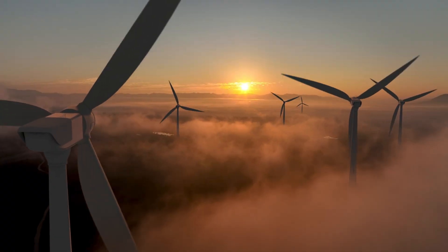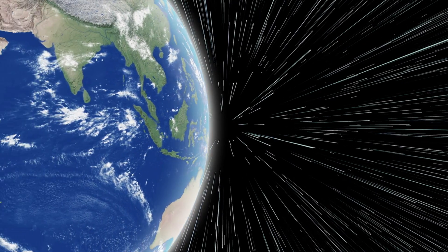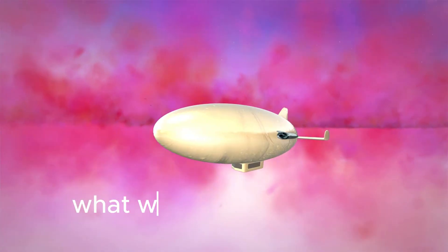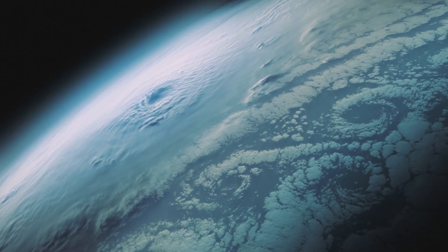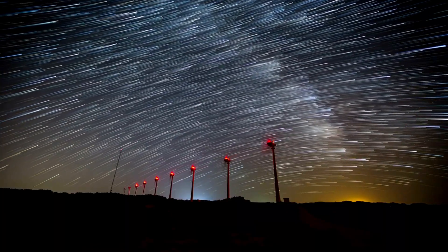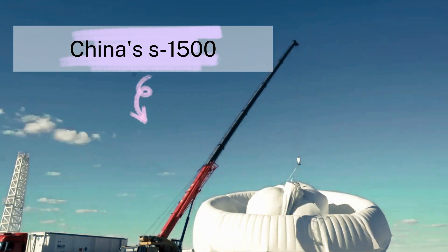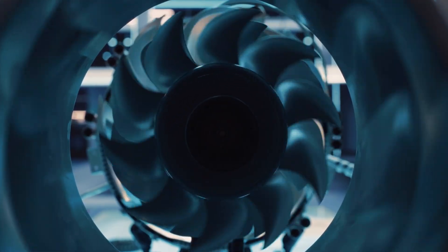Several kilometers above, winds are two to three times faster and dramatically more stable. This is the jet stream — a river of energy constantly flowing above us. For decades, scientists have looked up at those winds and asked: what if we could capture that power? The energy potential is staggering, enough to supply humanity's needs many times over. But building towers tall enough to reach those winds is impossible. That's where airborne wind power comes in.